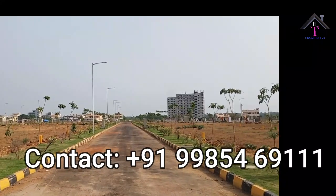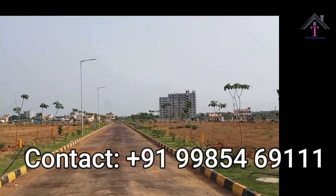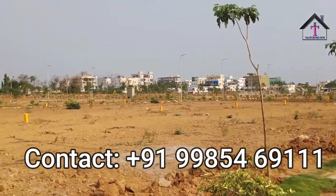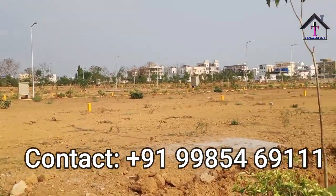You can immediately start your construction. Our project is surrounded by all houses in a residential area. This here is a water tank.